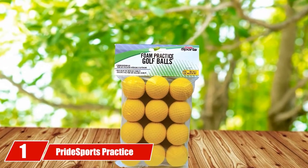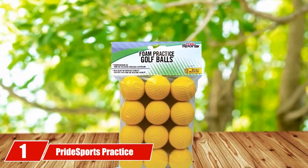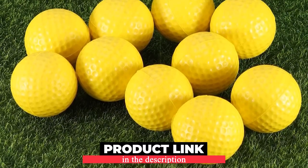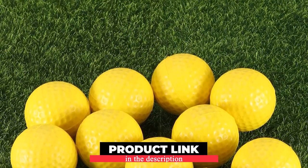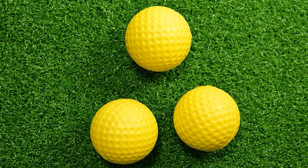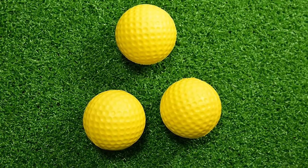At the first position of our list, we have Pride Sports Practice Golf Balls. Many golfers recommend the Pride Sports Practice Balls. The main reason why they choose this brand is the high-quality material. These are foam balls, soft and safe enough to play indoor, outdoor, and for all age users.